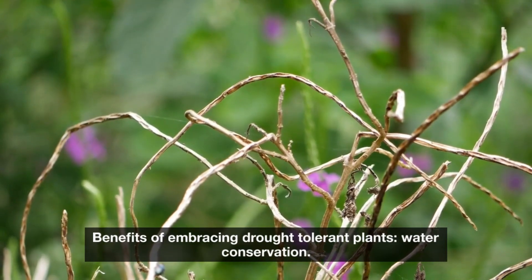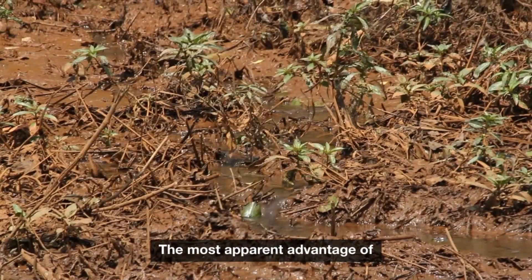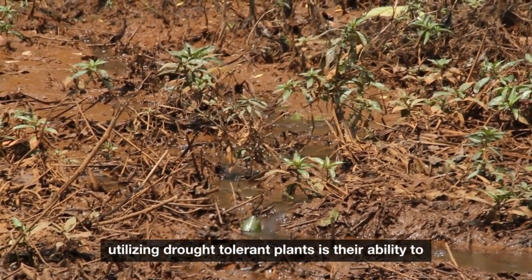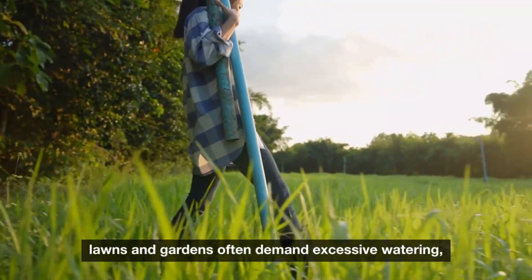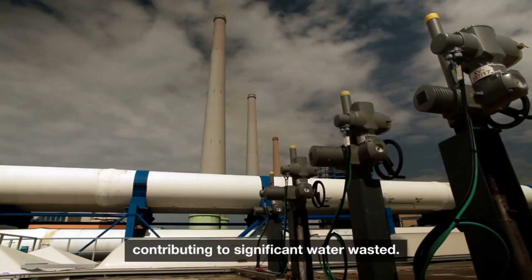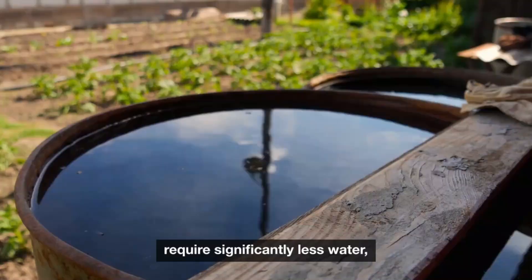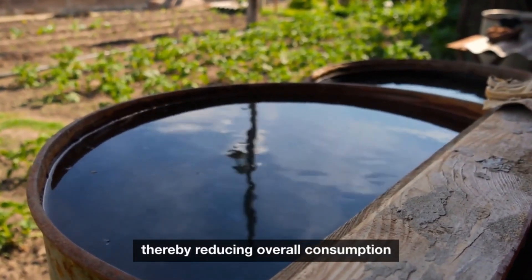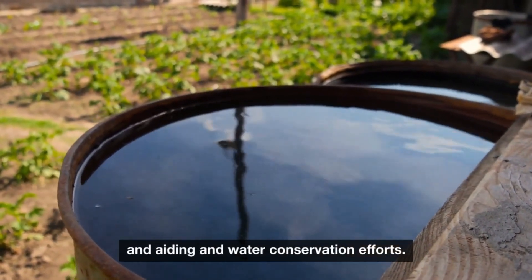Water conservation: The most apparent advantage of utilizing drought-tolerant plants is their ability to thrive on minimal water. Traditional lawns and gardens often demand excessive watering, contributing to significant water wastage. Drought-resistant plants, once established, require significantly less water, thereby reducing overall consumption and aiding in water conservation efforts.